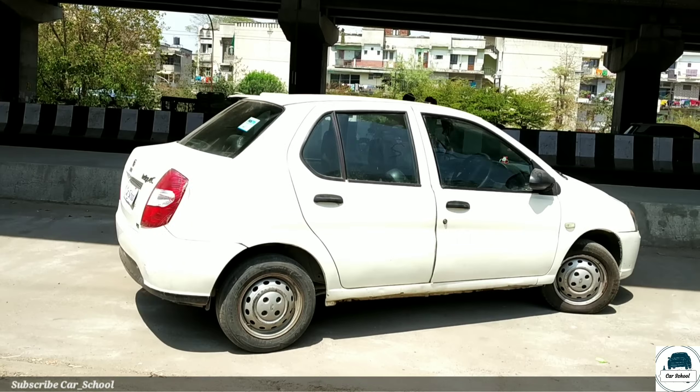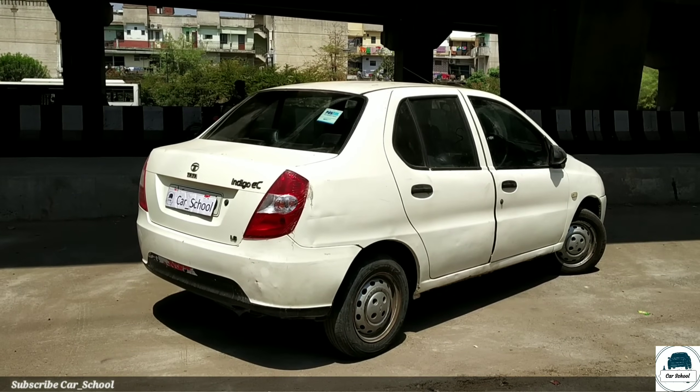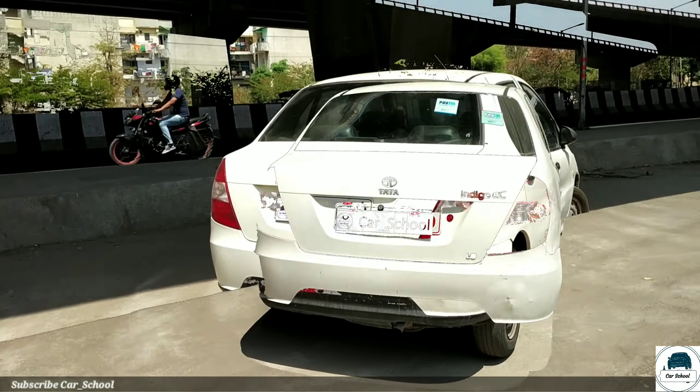This variant comes with center locking, power door locks, child safety lock, rear seat belt, and seat belt warning. It also has side impact beam and front impact beam. However, we do not get ABS or EBD.